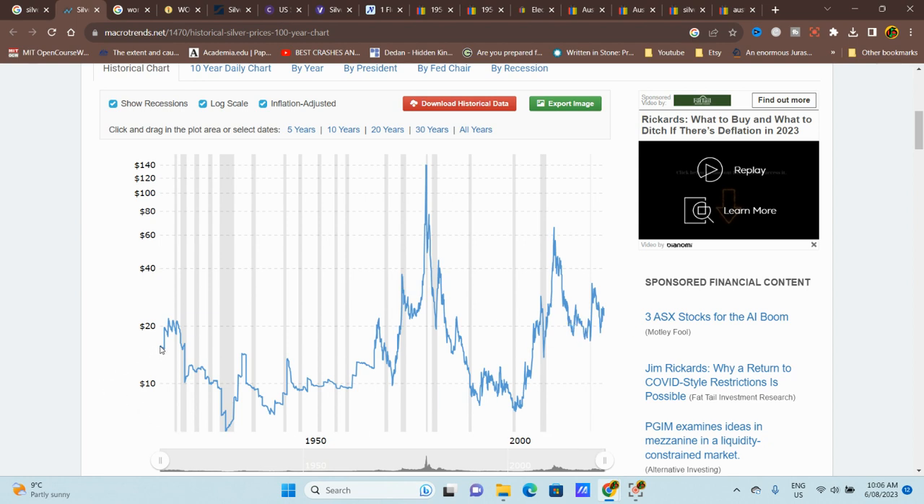If we apply the inflation adjustment — which I like because of fiat currency — in 1915 51 cents equates to $15.50 today. The 1980 peak equates to $139 in today's money, so you were buying it for $36 but it had an inflation-adjusted value of $139. Obviously if you purchased in 1980 — 43 years ago — you're not going to get your money back.